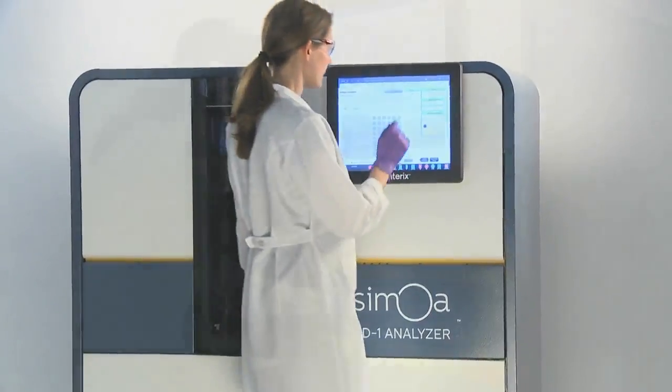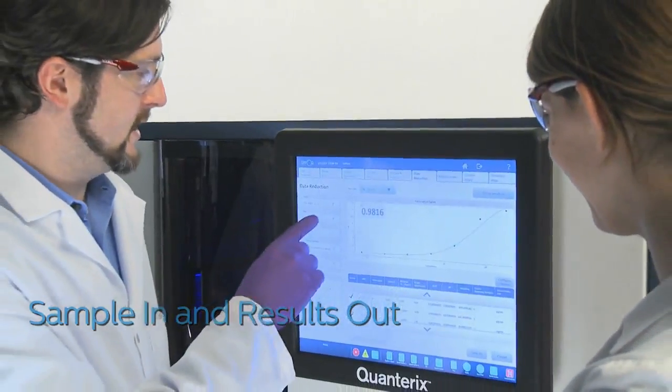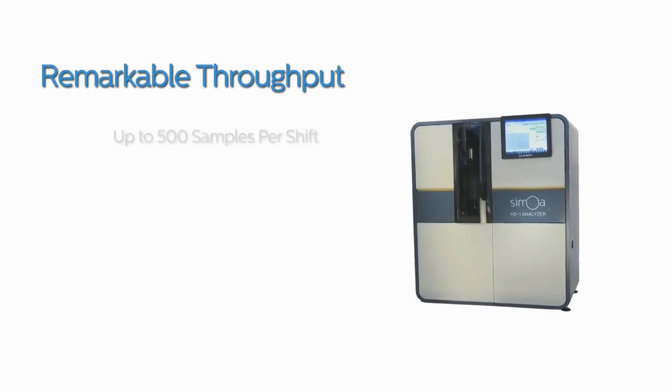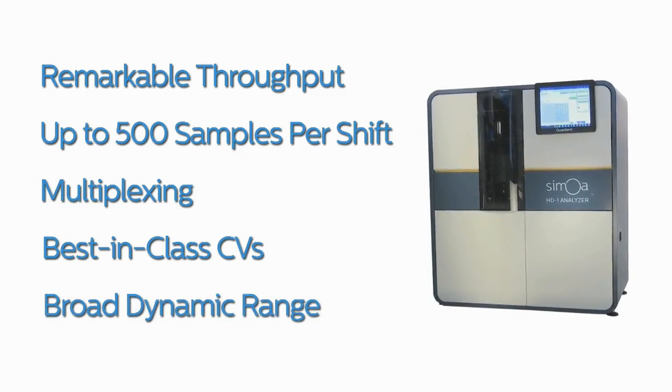The Samoa HD1 provides true walk-away capability — literally sample in and results out, with no further sample or reagent manipulations. That means remarkable throughput of up to 500 samples per shift, multiplexing, best-in-class CVs, and a broad dynamic range.